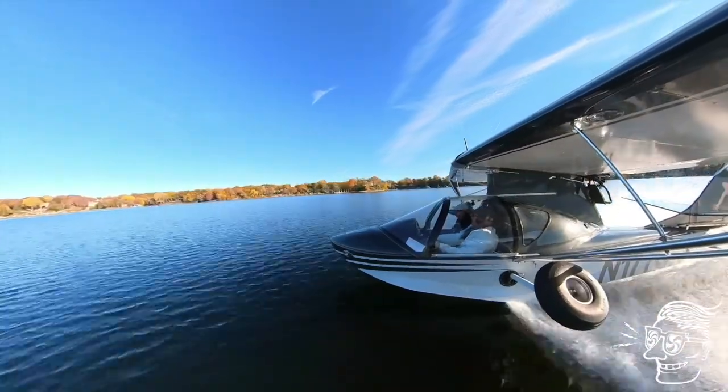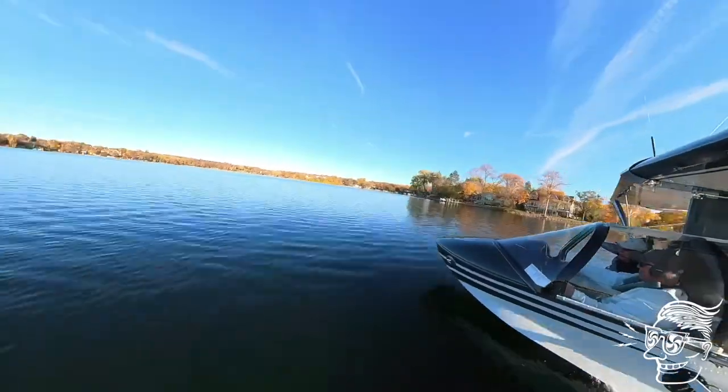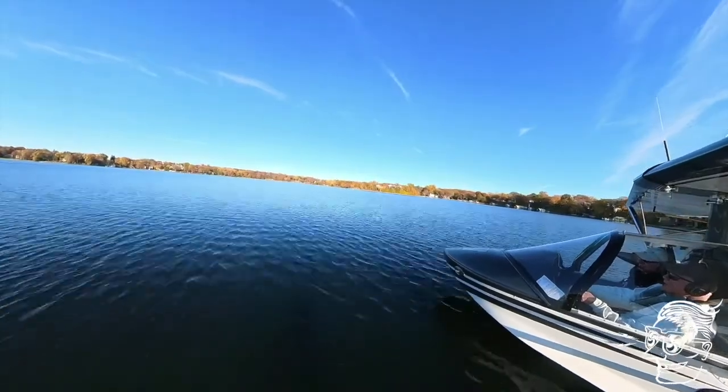After circling a couple times, we take off and head back north towards the Yacht Club.